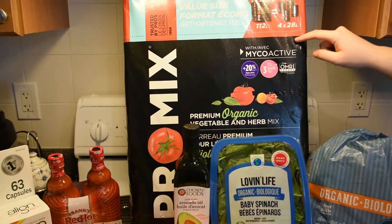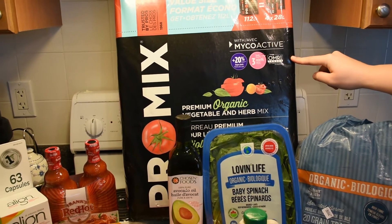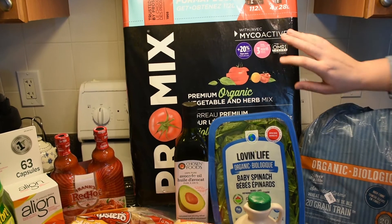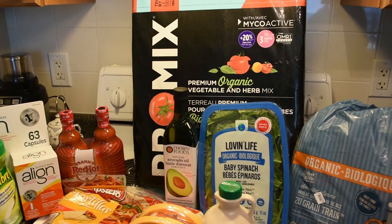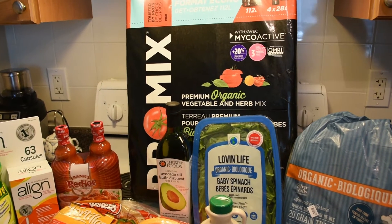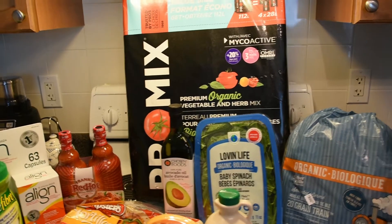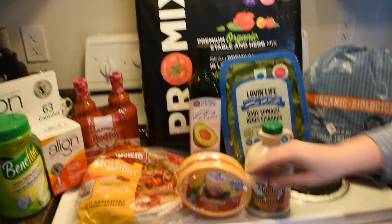First off, the elephant in the room: we have this giant bag of Pro Mix, 18.1 kilograms of soil. It's a premium organic vegetable and herb mix, which we'll be using this spring. We're going to be growing our own herbs, microgreens, and all kinds of stuff — really excited. That was only $17.99, so that's pretty good.